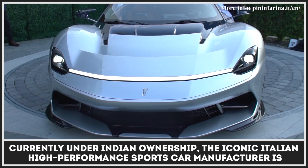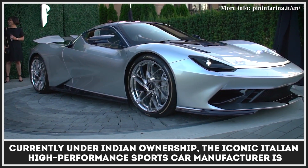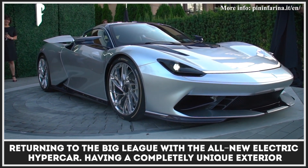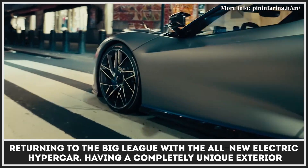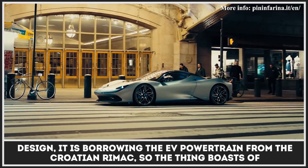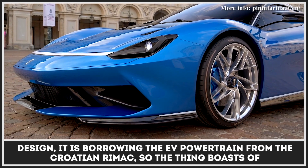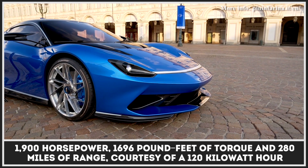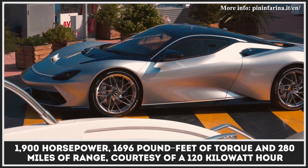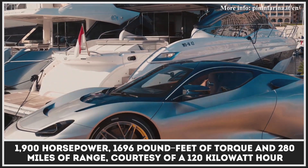Currently under Indian ownership, the iconic Italian high-performance sports car manufacturer is returning to the big league with the all-new electric hypercar. Having a completely unique exterior design, it is borrowing the EV powertrain from the Croatian Rimac, so the thing boasts of 1,900 horsepower and 1,696 pound-feet of torque and 280 miles of range, courtesy of a 120-kilowatt-hour battery.